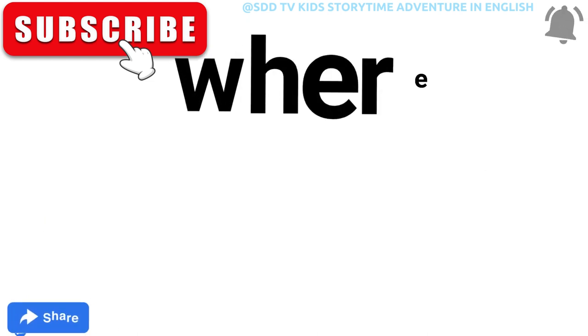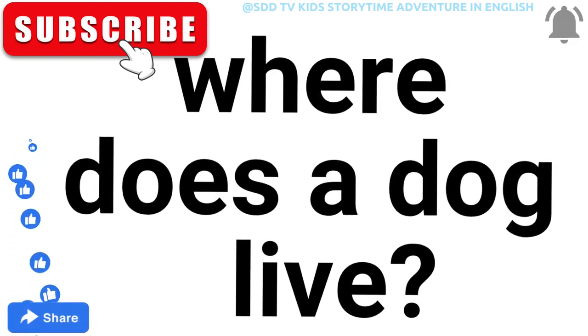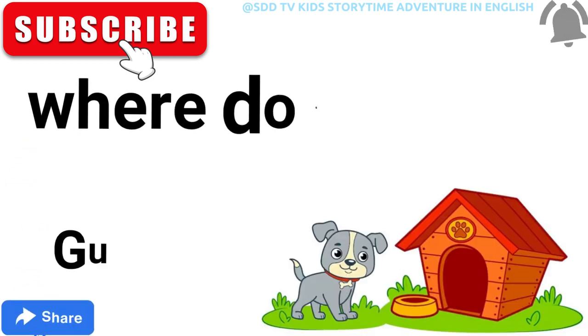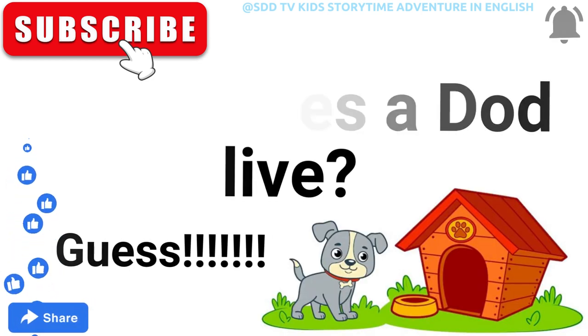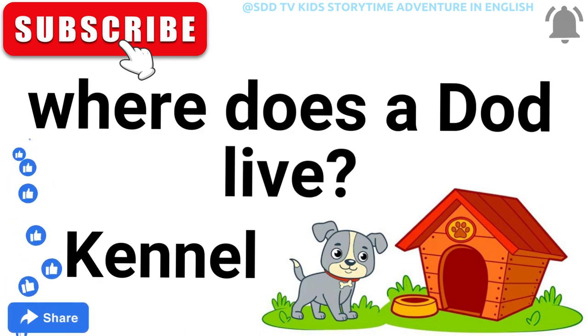Let's go for the next one. Where does a dog live? Yes! We all know that a dog lives in a kennel. See you guys!